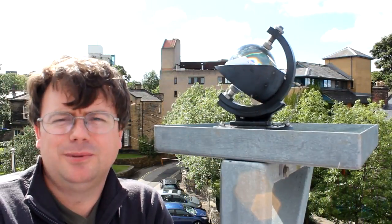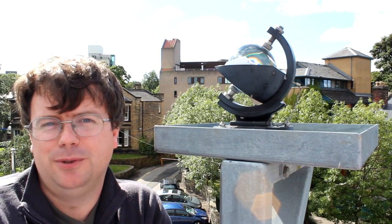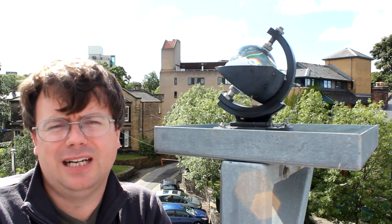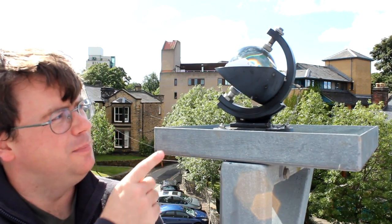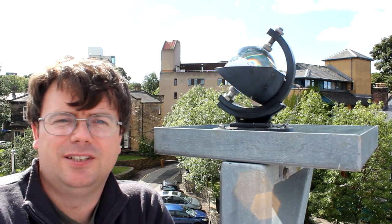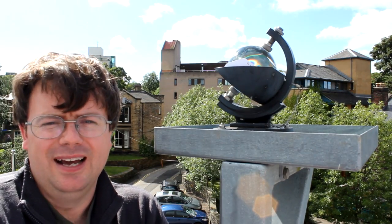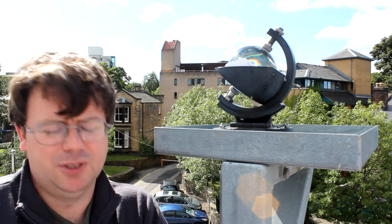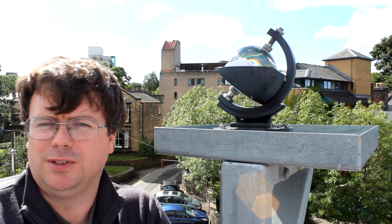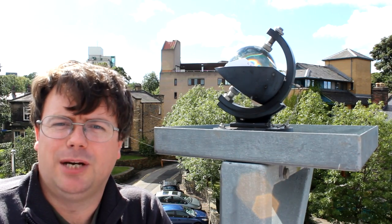This is the Campbell Stokes sunshine recording device, and it's been up here on the museum roof since the 1890s, changed every day by our front of house staff since then. It works by this glass sphere focusing the rays of the sun onto a specially prepared piece of card at the back, creating a burn mark. As the sun moves from one side of the sky to the other, the burn mark moves across the card, giving us a trace telling us how much sunshine we've had every day.